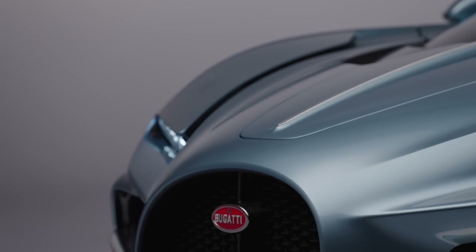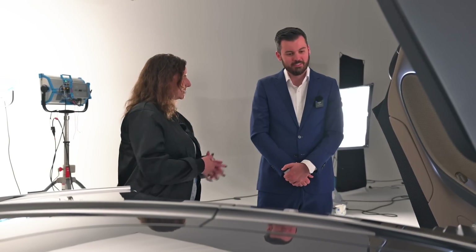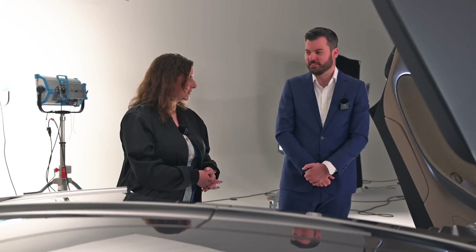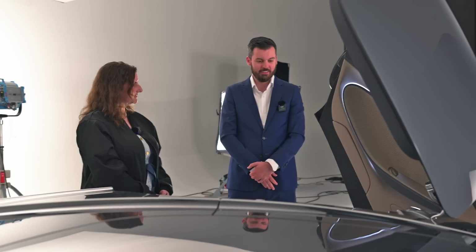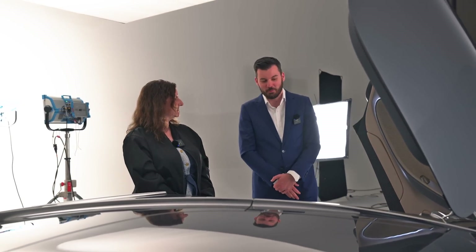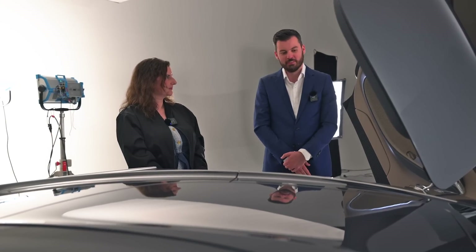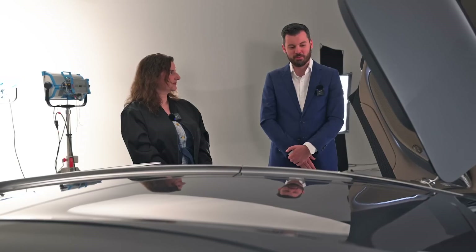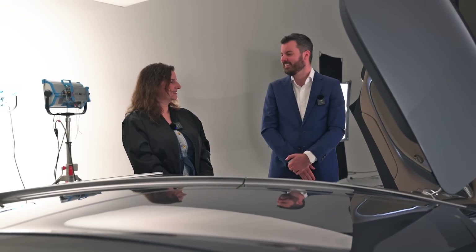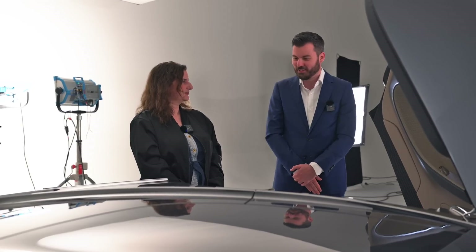Last question before we walk around and enjoy this car — previous Bugattis have done some pretty astounding feats, like 300 miles per hour plus. Any goals or plans for this car you can talk about? Well, it has more power, a lower frontal area, and a hybrid powertrain that can assist it — so you can draw some conclusions from that. We will not rest on the laurels of the past.